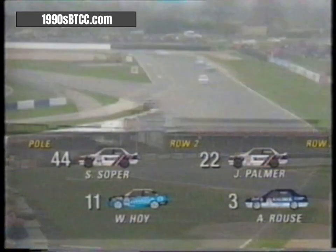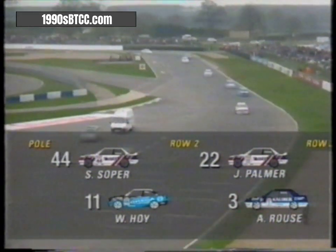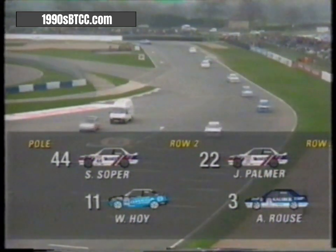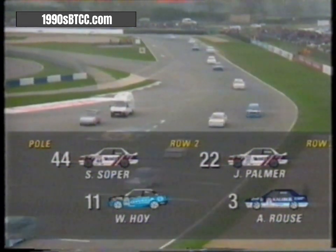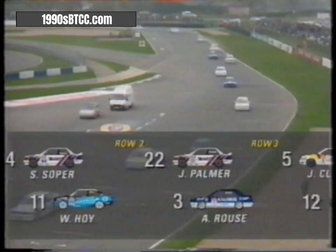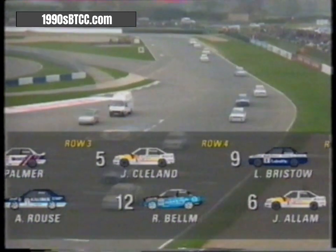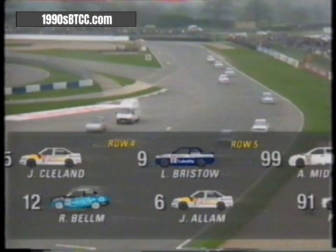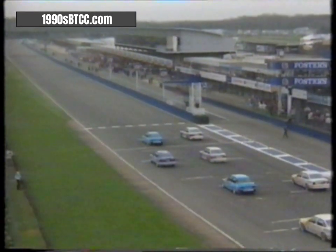In pole position it's Steve Soper's BMW, next to the BMW of the vastly underrated Will Hoy. Row two: grand prix driver Jonathan Palmer's BMW and the Toyota Carina of four-times British champion Andy Rouse. Then the Vauxhall Cavalier of 1989 British champion John Cleland with Ray Belm's BMW M3. Several of the teams have worked through the night to finish preparing their new cars, but now it's race time.